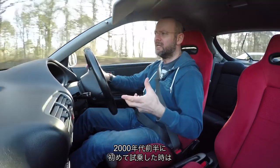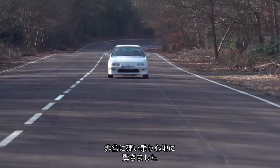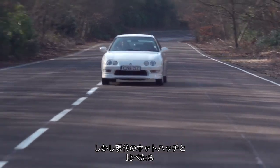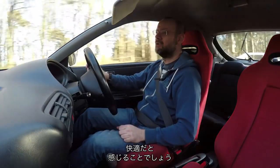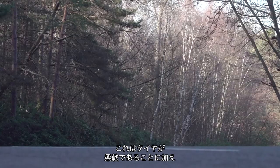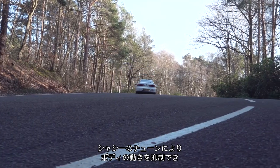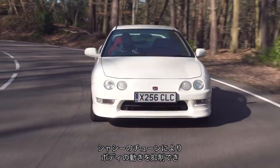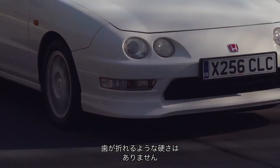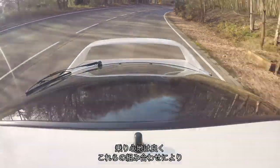I remember driving one in the early 2000s going, oh crikey, this car rides a bit firmly, it's a bit stiff. But compared to today's hot hatchbacks, it's in a completely different sphere — you would say, yeah, actually, pretty comfortable. Because there's some compliance in the tyre and because the body weight is relatively light, there's a lot of free space for Honda to develop a chassis that keeps brilliant control of its body movements while not knocking your teeth out from the ride department. The ride is good.